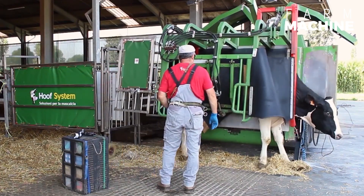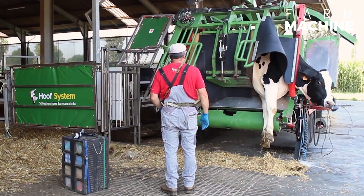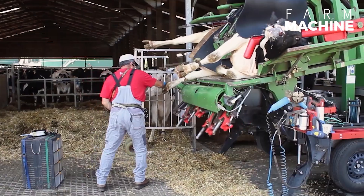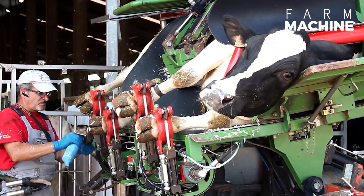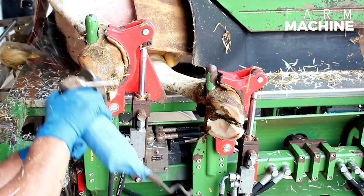Moreover, the system goes beyond mere cost reduction — it profoundly benefits the cows themselves by ensuring regular foot care and hygiene. The foot disinfectant tank and farrier machine contribute to the overall health and comfort of the animals.